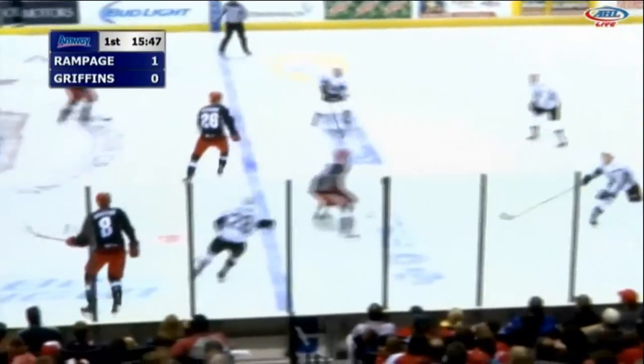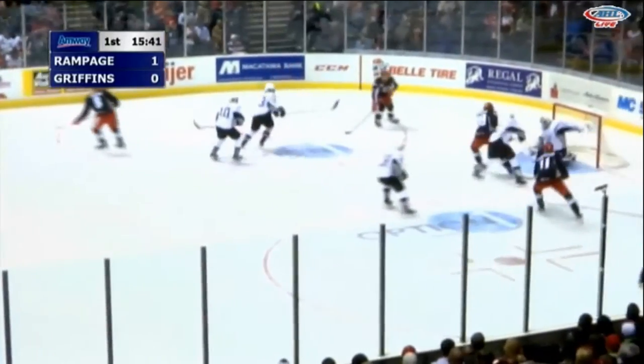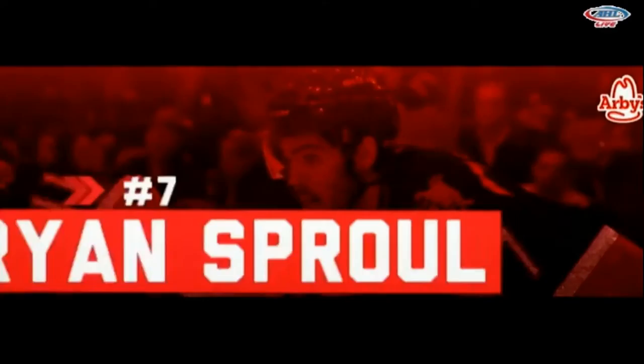Back into Griffin territory. Manta takes a feed on the right wing, drop for Anthony. He passes back to Manta with a great move down the slot. A shot, save, and a rebound. Big stop, another shot — score! Ryan Scroll stepped in for the point and popped it home from in tight.